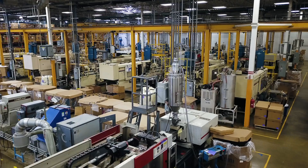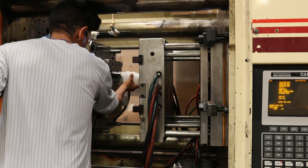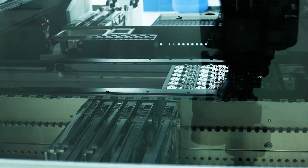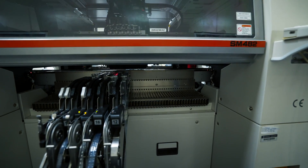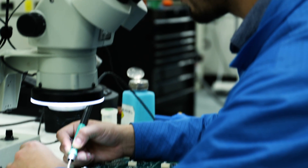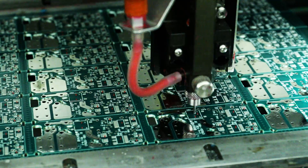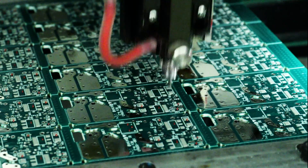We have a vertically integrated factory that allows us to understand all the processes involved in building a world-class photo control. A lot of companies use third-party manufacturers, but we own our manufacturing facility in Mexico, so it's involved early on in the design process. Our manufacturing plant is ISO 9001, and we constantly look for ways to make things better — from the components in the unit to the way we build it.